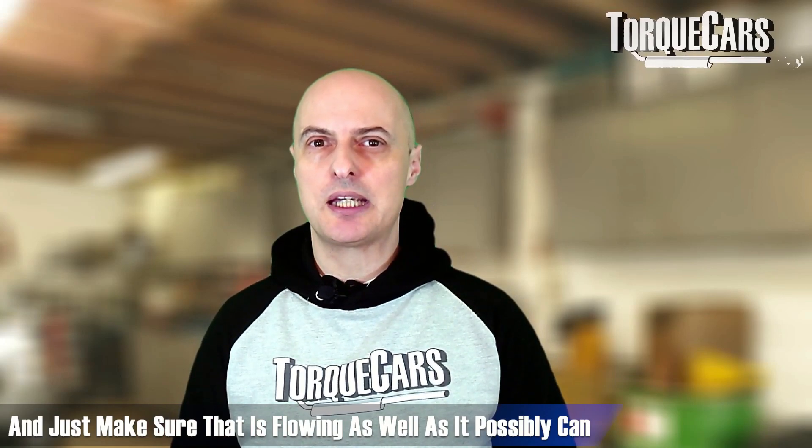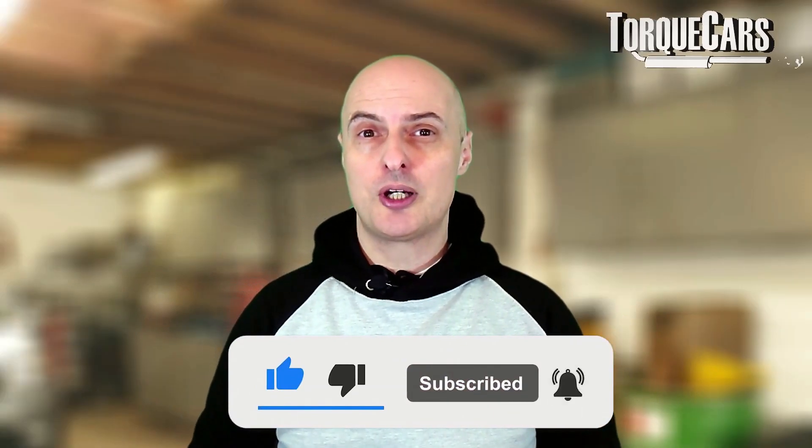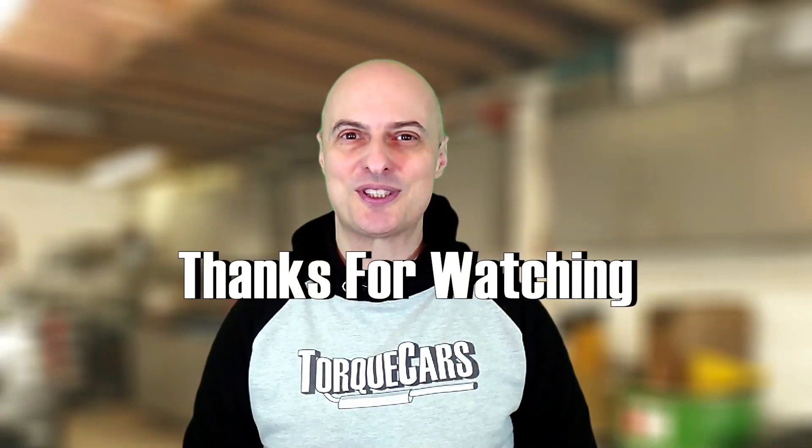Thanks for watching - please hit that like button as it really helps us get out there. If you haven't subscribed, please do so because we would love you to stay tuned. I'll see you in the next video - thanks for watching.